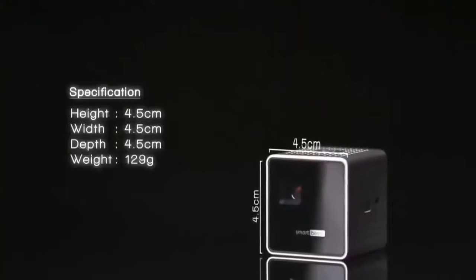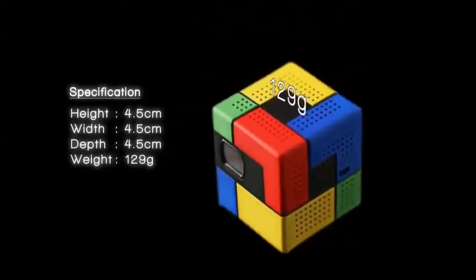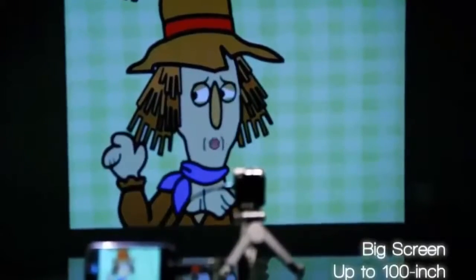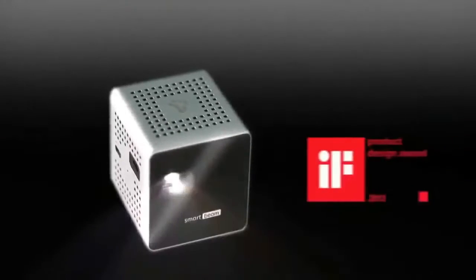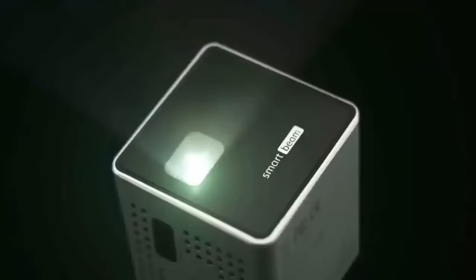The incredible value of SmartBeam is powered by decent design and smart features realized by technology. At 4.5 cm on all dimensions and 129 grams, this ultralight device boasts incredible brightness of up to 35 ANSI lumens. Amazing color representations are enabled by DLP technology, as well as a battery that lasts for 2 hours, and a screen that expands up to 100 inches depending on your comfortable distance — with the smart design honored at the 2013 iF Awards, perfected by an aluminum finish.